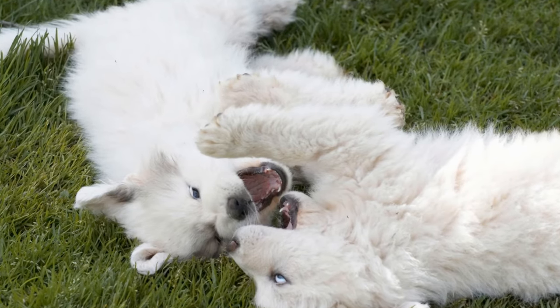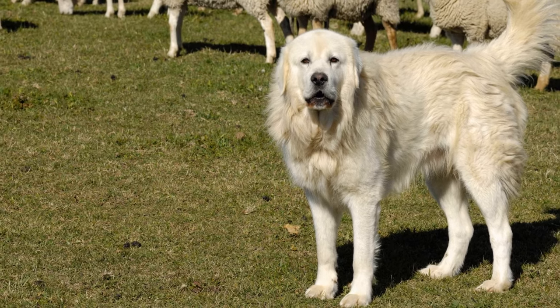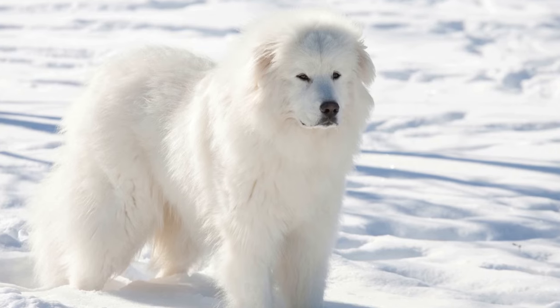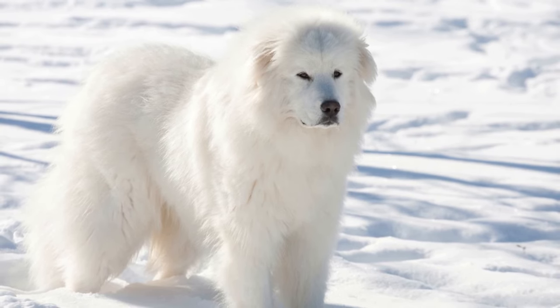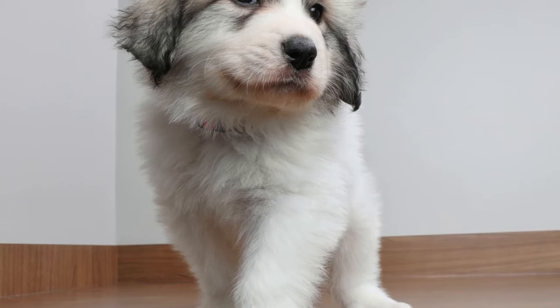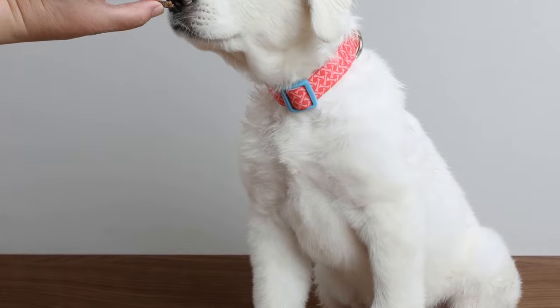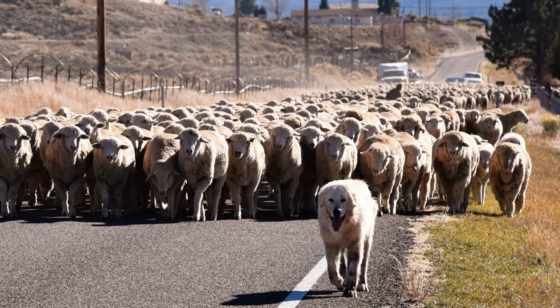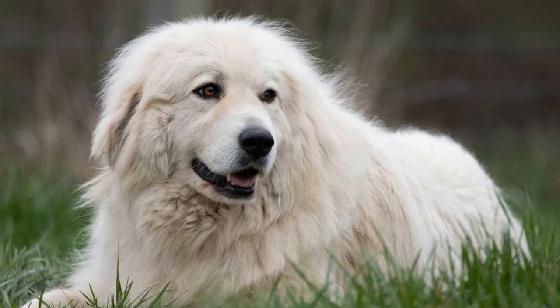Five: Joint Health. Great Pyrenees are prone to joint problems, such as hip dysplasia and arthritis. To promote joint health, it is beneficial to include supplements that support joint function in their diet. Glucosamine and chondroitin are popular supplements that can help prevent or alleviate joint issues. Additionally, proper weight management and regular exercise are crucial for reducing stress on the joints. Talk to your veterinarian about the appropriate joint supplements and exercise routine for your Great Pyrenees.